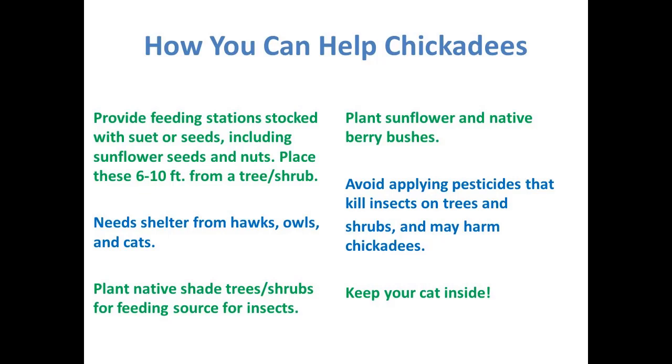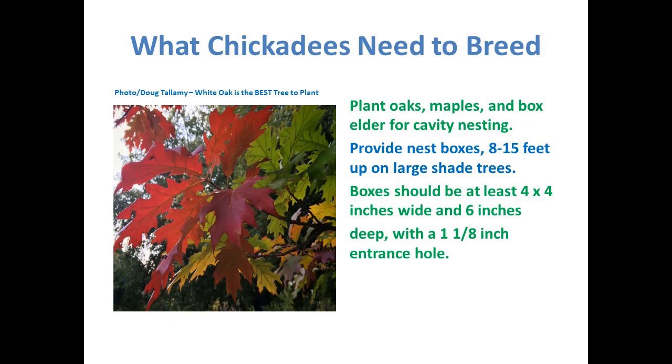If you're spraying, you're destroying the food source. And 96% of baby birds need caterpillars to get through their first weeks of life. For nesting, chickadees prefer oaks, maples, and box elder — they nest and hide in cavities. You can provide nesting boxes 8 to 15 feet up on a large tree. That box should be at least four by four inches wide and six inches deep with a one and one-eighth inch entrance hole. I'll give a website later that tells you which nest box is right for which bird.